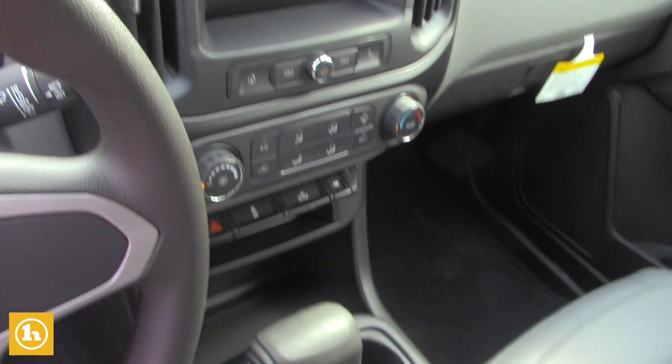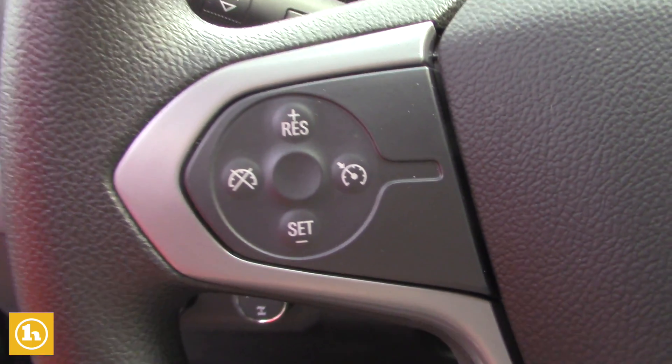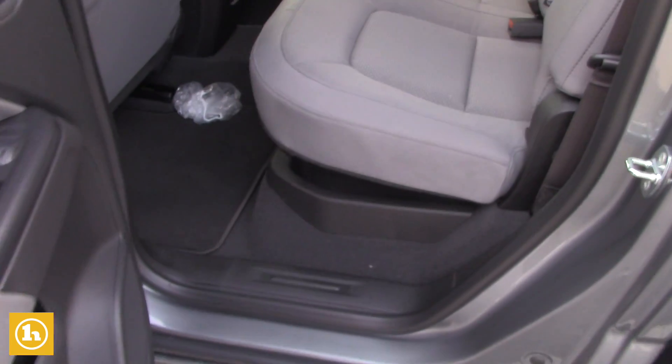This vehicle also comes with the cruise control, where you can see on the steering wheel your hand controls are. And as I mentioned, being a crew cab, you do have the extra space in the back for passengers or storage.